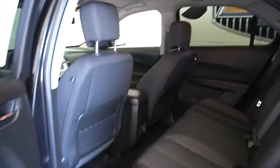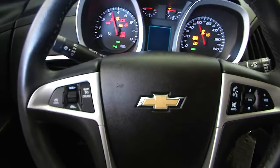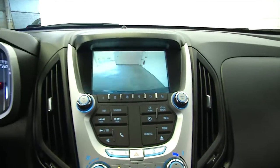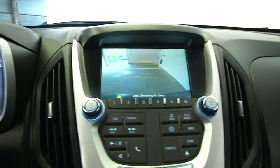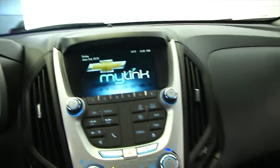Black exterior, aluminum alloy wheels, black cloth interior, power windows, power locks, power mirrors, full power seat adjustments, audio controls and cruise control mounted on the steering wheel, Chevy MyLink system, rear parking camera, AM FM radio, CD player, OnStar available with a subscription.